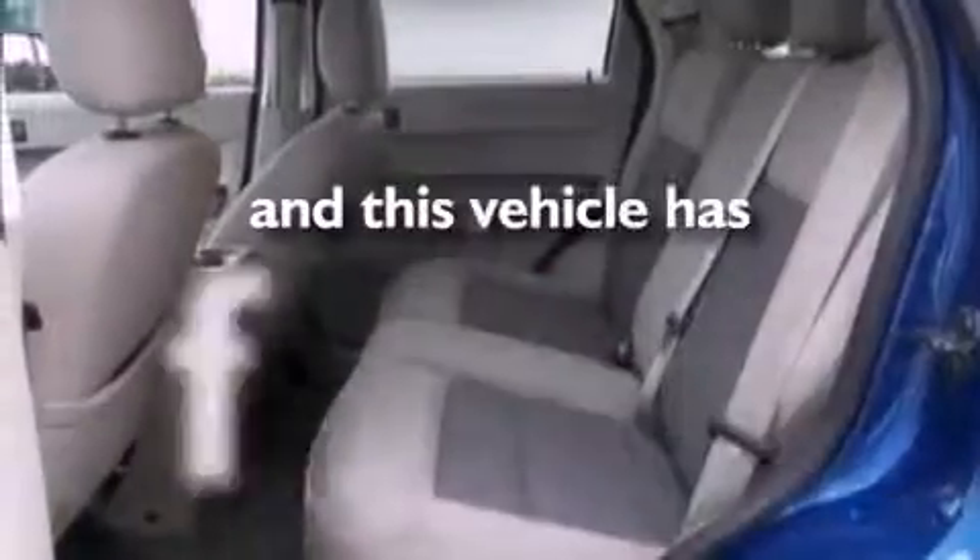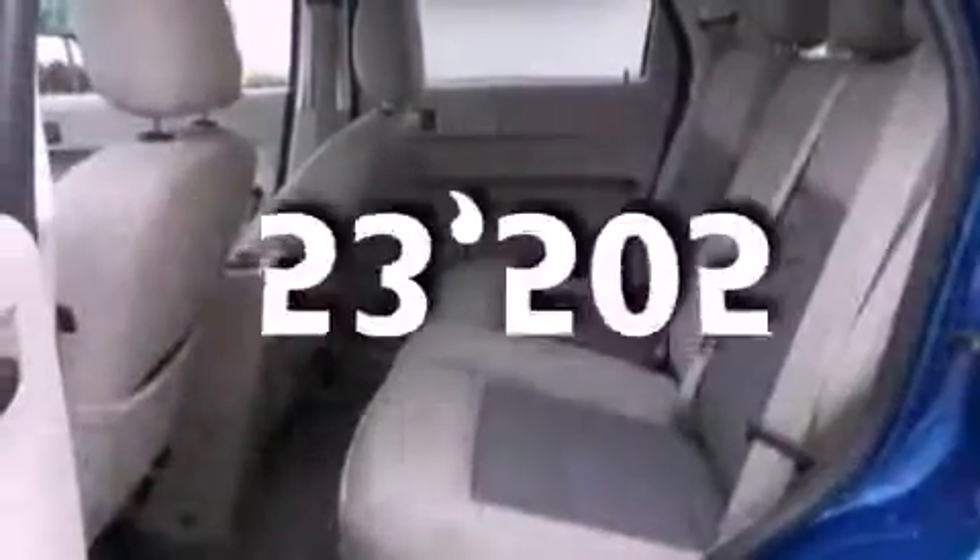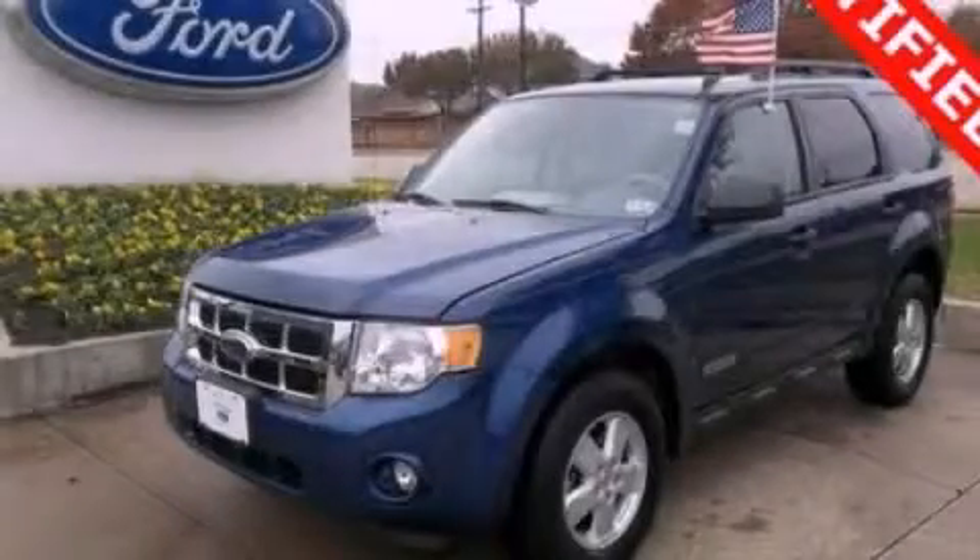This vehicle has fewer than 54,000 miles on the odometer. This vehicle is sure to sell fast. Call and arrange your test drive today.